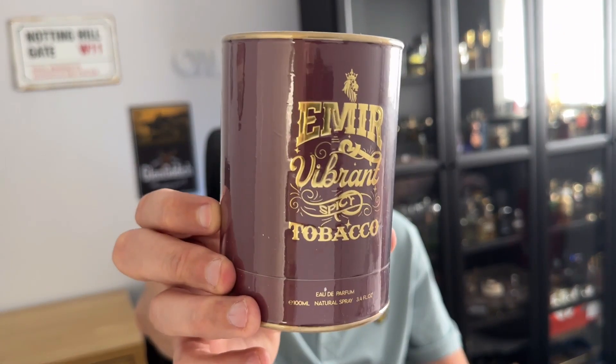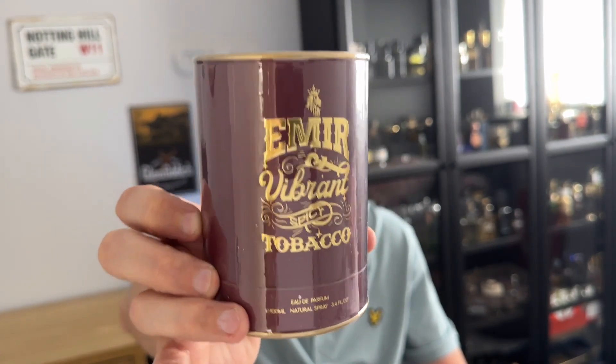Hey everyone, welcome back to my channel. My name is Barry and this is Centralise, and today we've got a first impressions and a review of Amir Vibrant Spicy Tobacco, which is from Paris Corner.